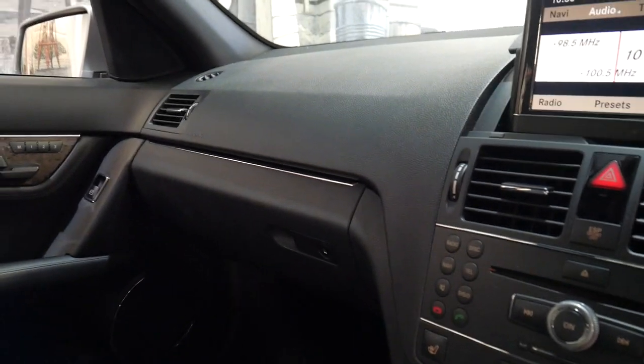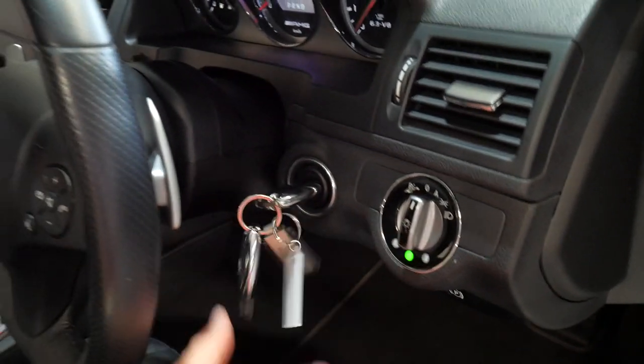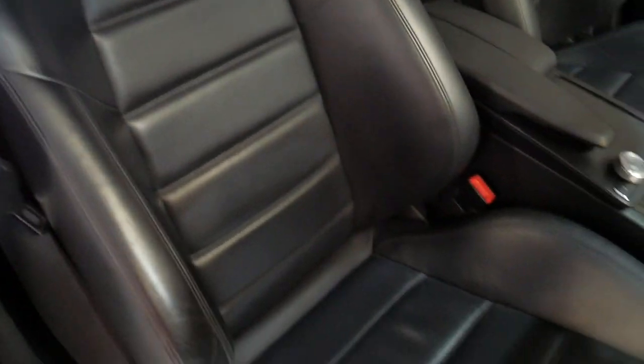The seats are in particularly good condition. If you're looking for a C63, you've probably seen other cars and looked at the driver's seat thinking, who's been getting in and out of that? But this isn't one of those cars. It does have the two original remote keys. We've just washed it with soap and water — it was traded yesterday.